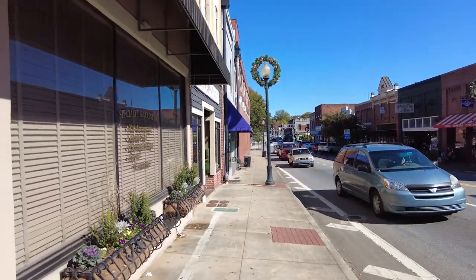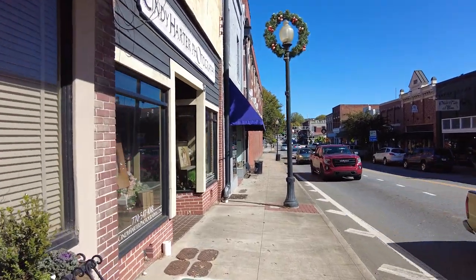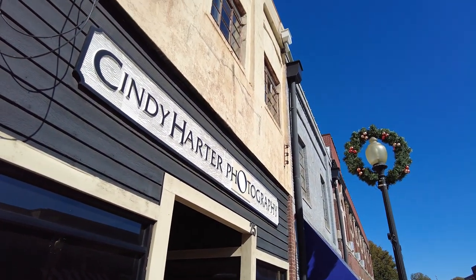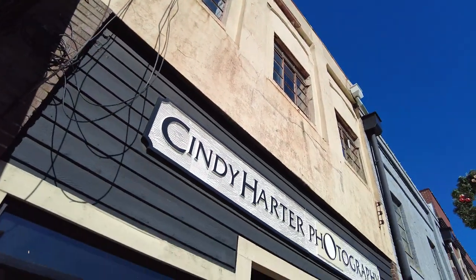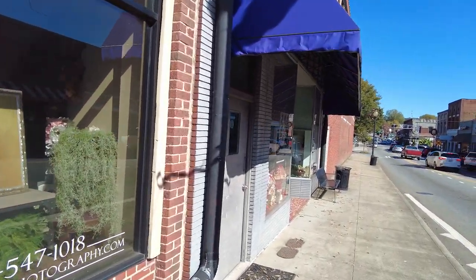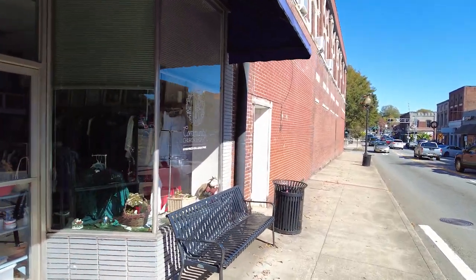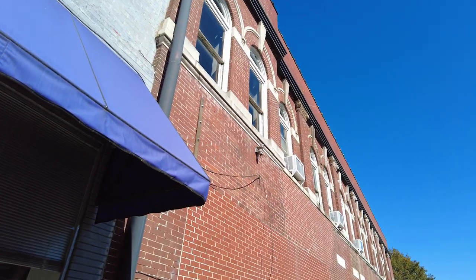Now Cartersville may be a much bigger city now, but this is the old school core of it. You can see that some of these buildings need a little bit of work, but it's still a lot better than abandoned buildings that don't exist as a business anymore — they're just gone.